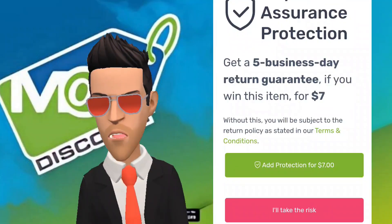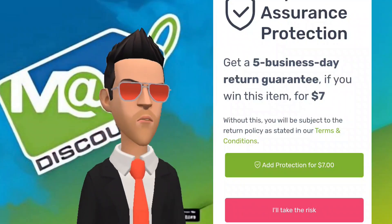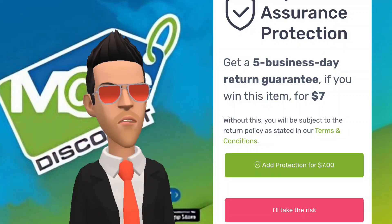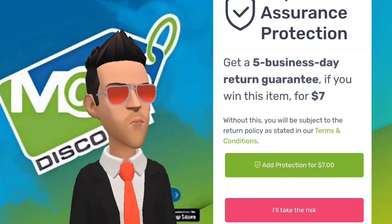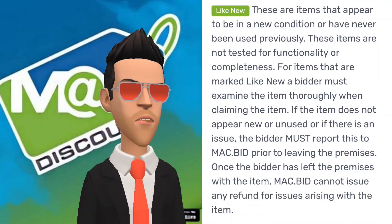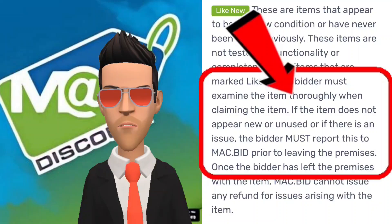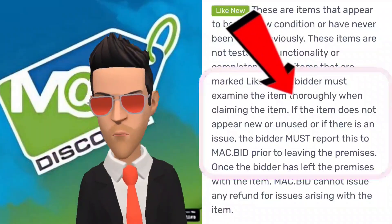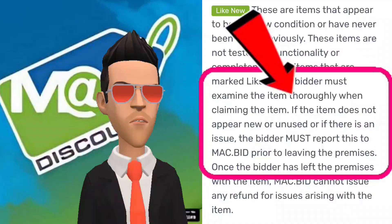On the topic of returns: if you opted to purchase insurance for a winning item, you can return it to the warehouse where you picked it up within five days with no questions asked. Even without purchasing insurance, if you win an item and can show that it was labeled wrong on the app, you can return it free of charge as long as you do not leave the warehouse with it. The same goes for items labeled 'like new' that are not in that condition.